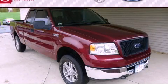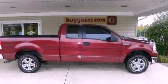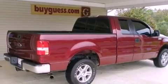This is a 2006 Ford F-150. Whether hauling, commuting or towing, this truck is the right one for you. It has a 5.4 liter 8-cylinder engine, an automatic transmission and 4-wheel drive.